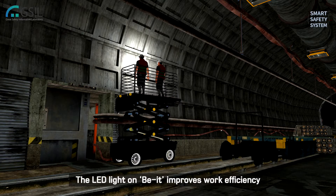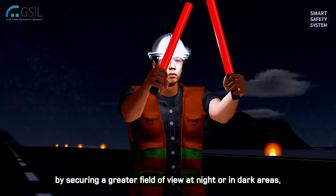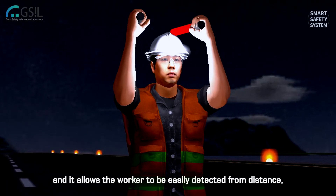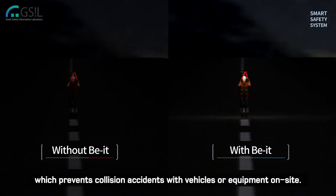The LED light on Be It improves work efficiency by securing a greater field of view at night or in dark areas, and allows the worker to be easily detected from a distance, which prevents collision accidents with vehicles or equipment on site.